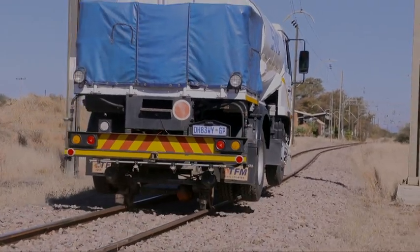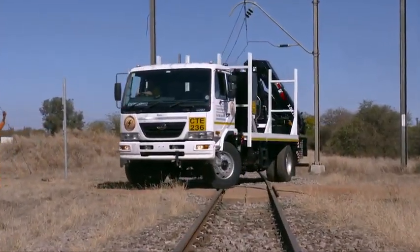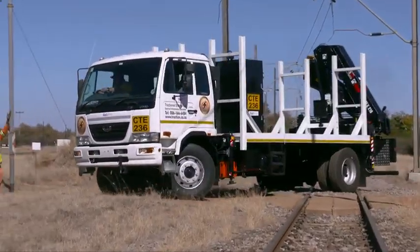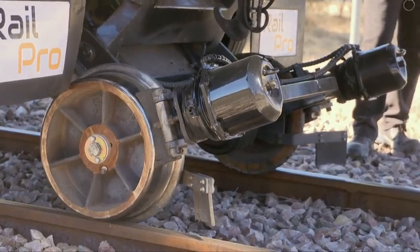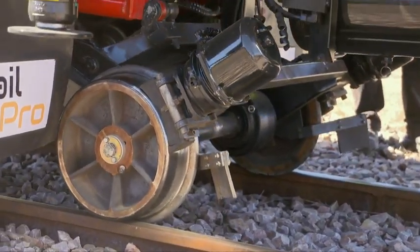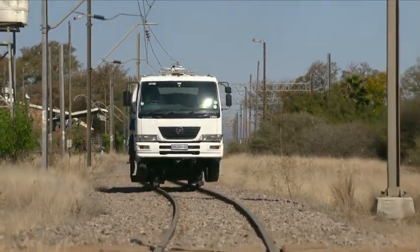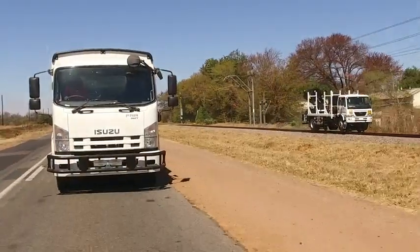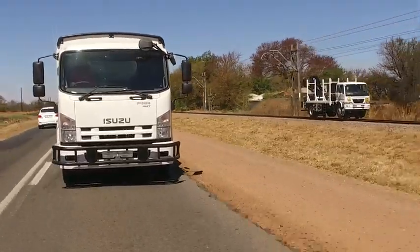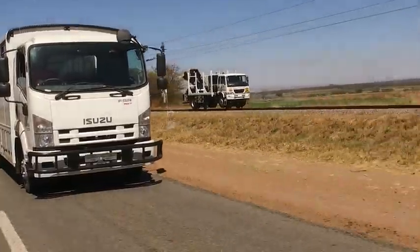RailPro designs its own technology and has had it patented globally. The technology is unlike any other technology that exists for vehicles of this kind. We have no additional engines — we simply have a transfer box that redirects power from the rubber wheels to the rail wheels. It's super efficient and allows us to get up to 6 kilometres per litre of diesel, which is twice that you would get on road.